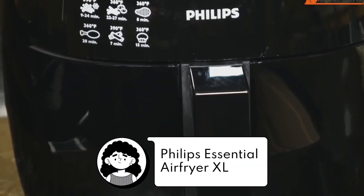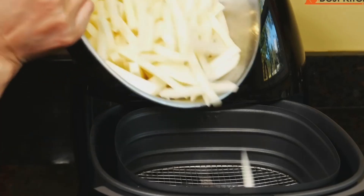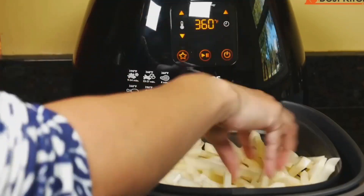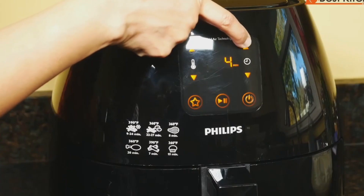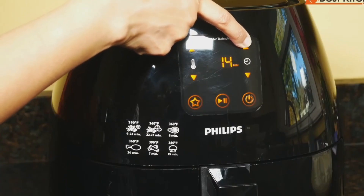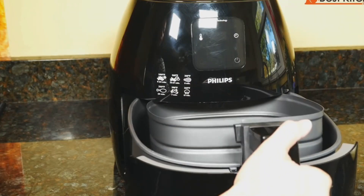Next is the Philips Essential Air Fryer XL, which uses patented rapid air technology, circulating hot air to create crispy, golden textures on the outside while keeping the insides tender and juicy — all without excessive oil. From air frying to roasting and grilling, it offers versatile cooking options to suit your every culinary whim. Cleaning is a breeze with its non-stick surfaces and dishwasher-safe components.